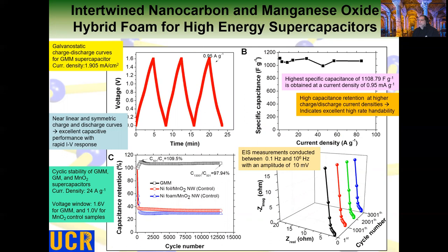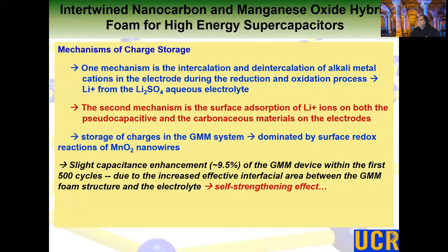One very interesting observation is that the pores are fully utilized after about 400 to 500 initial cycles, and we have seen an overshoot of the capacity retention. As for charge storage mechanisms, we have two: one is intercalation of metal ions — in this case lithium ions from the aqueous electrolyte — and the second mechanism is surface adsorption of ions on both the capacitance and the carbon materials. We have seen a small enhancement of capacitance due to further pore activation in the first few cycles.